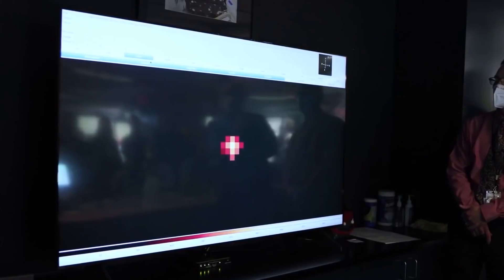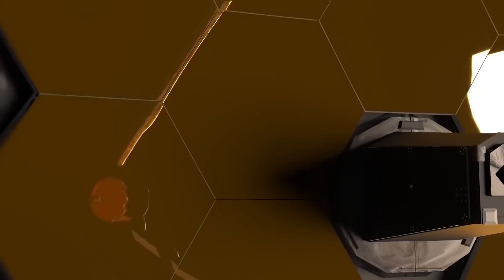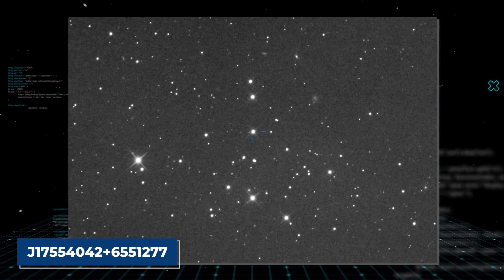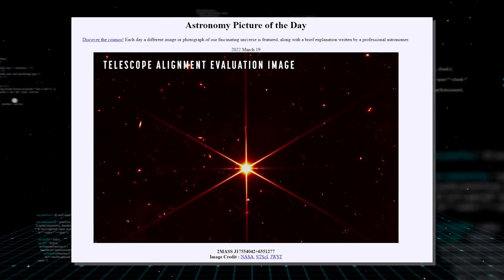Weeks later, the JWST took another picture of the same star, and the difference was clear. NASA completed focusing the James Webb Space Telescope's primary mirror on the 11th of March. The result was a precision that surpassed all expectations. You can see the stunning image of star 2MASS J17554042+6512277, which NASA released on the 16th of March 2022.